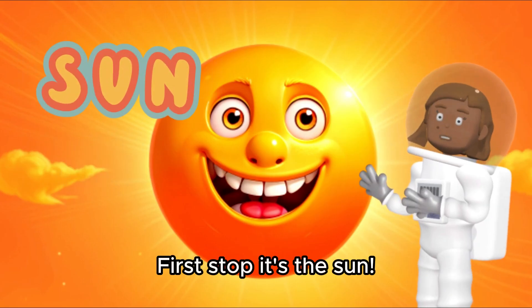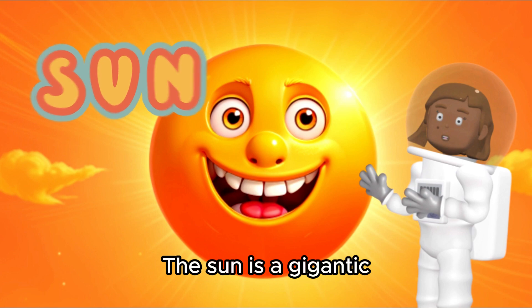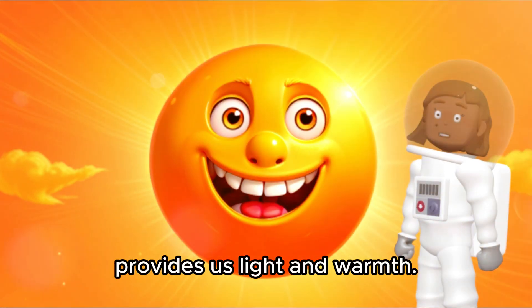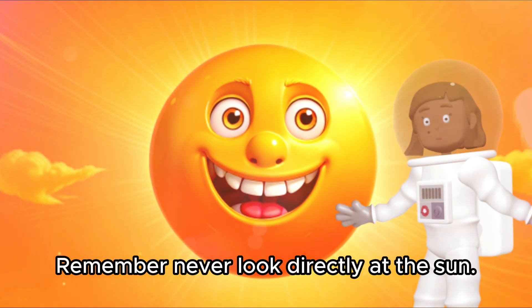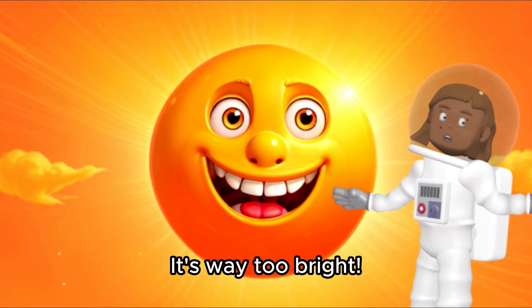First stop, it's the sun! The sun is a gigantic, glowing ball of gas that provides us light and warmth. Without it, there wouldn't be life on Earth. Remember, never look directly at the sun — it's way too bright.